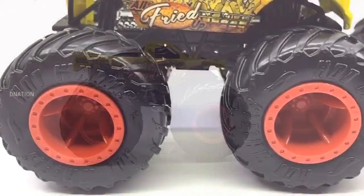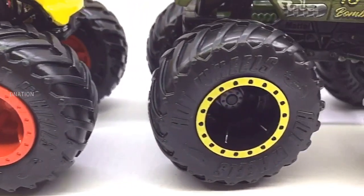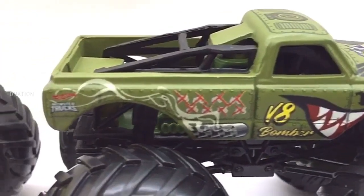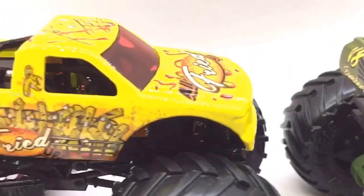And if you want to get yourself or your loved ones any one of these Hot Wheels monster trucks featured in today's video, I've dropped the best buy links in the description below. So go check it out and get yourself one if you are interested. And please do let me know in the comments below as to which one of these premium Hot Wheels monster trucks is your favorite.